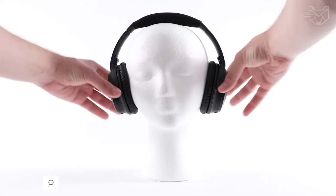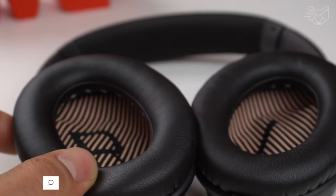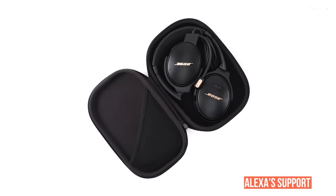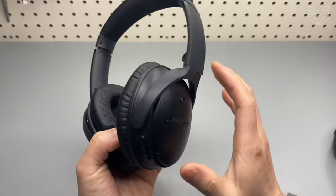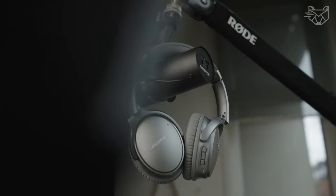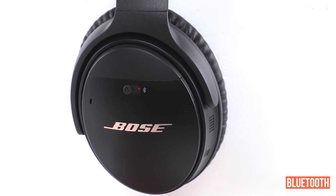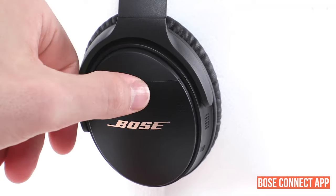Bose QuietComfort 35-2 wireless Bluetooth headphones feature three levels of world-class noise cancellation for the best listening experience in any environment. Alexa support is also available for voice access to music, information, and more. There is a noise-canceling system with two microphones for clear sound and voice pickup, and balanced sound quality at any volume. You can expect easy Bluetooth pairing, personalized settings, access to future updates, and more through the Bose Connect app.